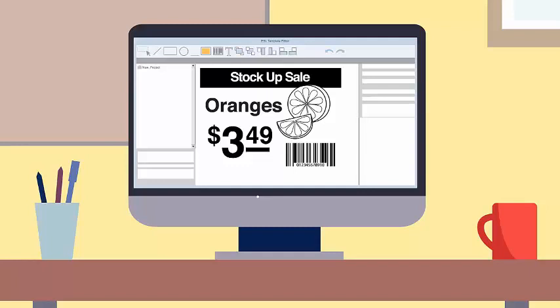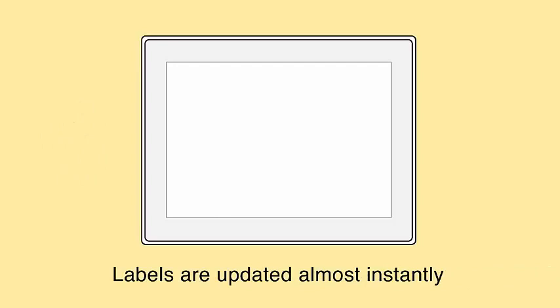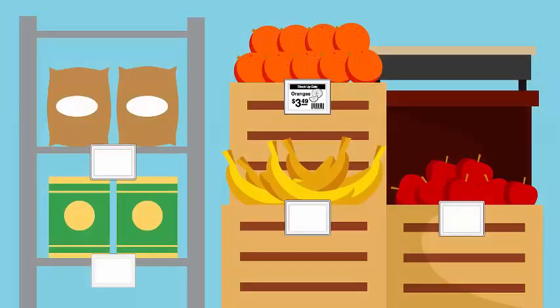Once your tag looks the way you like, send it on its way. It's transmitted to a mounted gateway, which then beams it to the tag. The tag is updated almost instantly, so you can change multiple tags in minutes. Say goodbye to printing and changing all of your tags by hand.